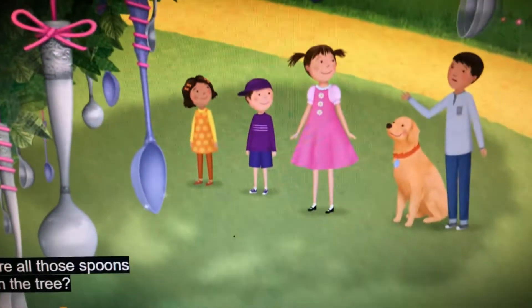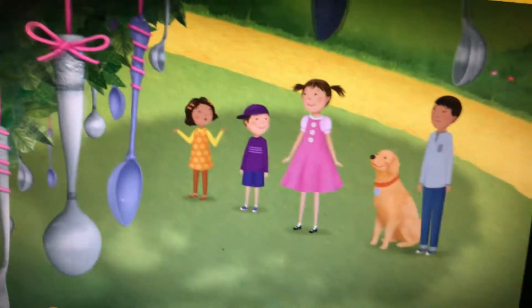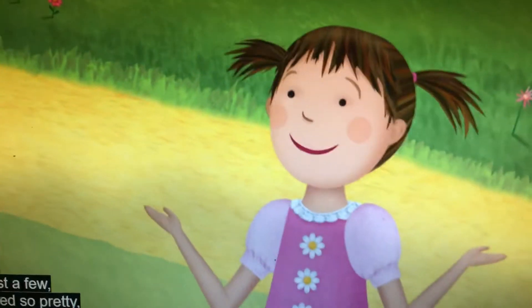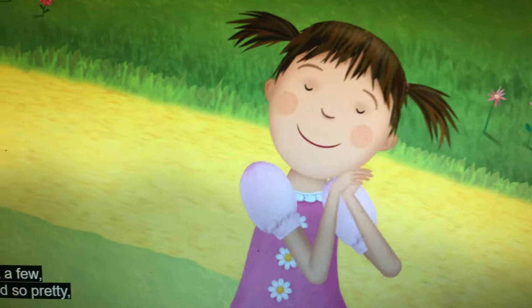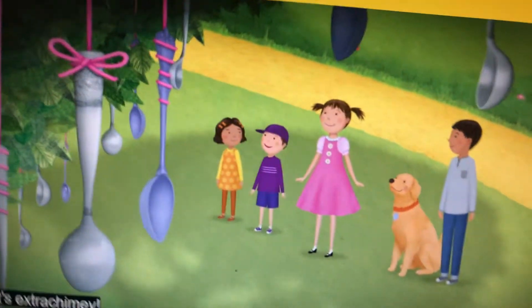Hey! What are all those spoons doing in the tree? Pinkalicious is making a spoon wind chime. I started with just a few, and they sounded so pretty, I decided to add some more. Now it's extra shiny!